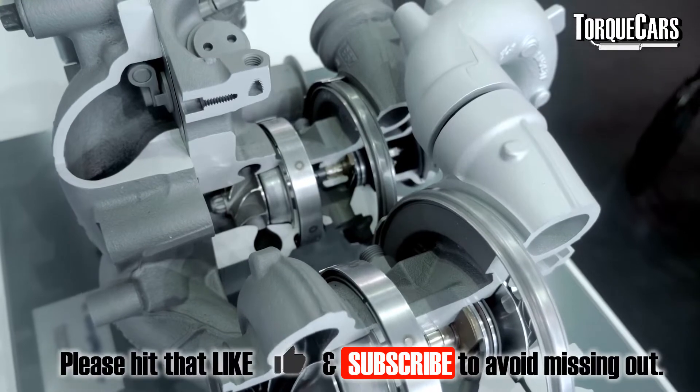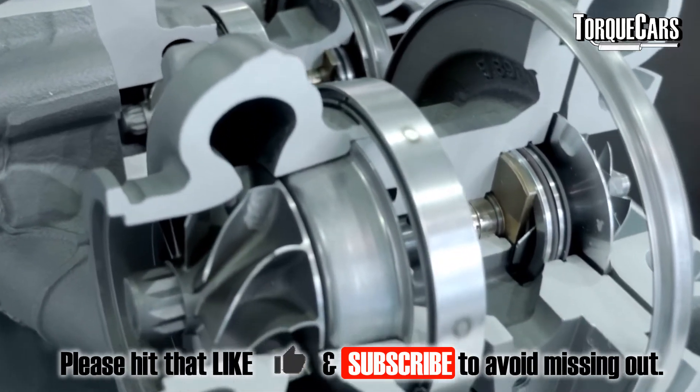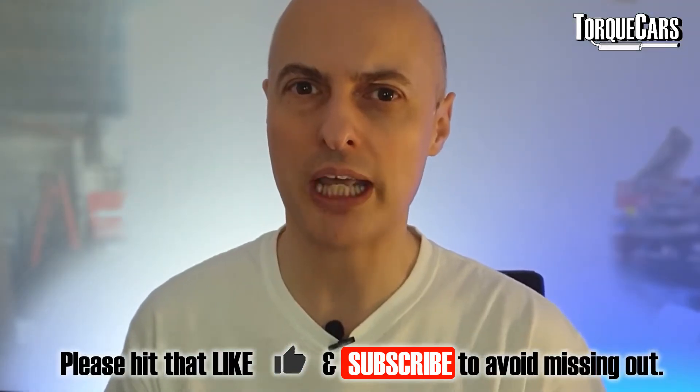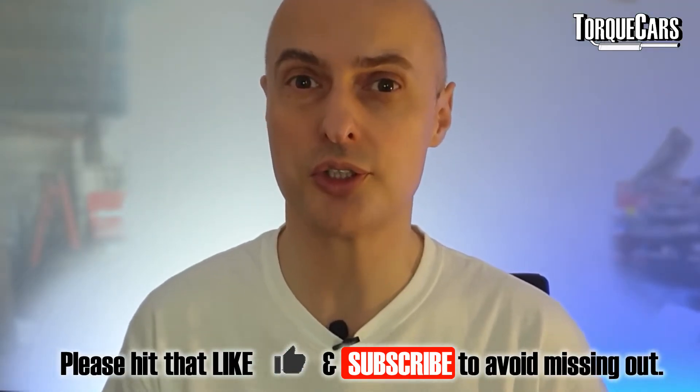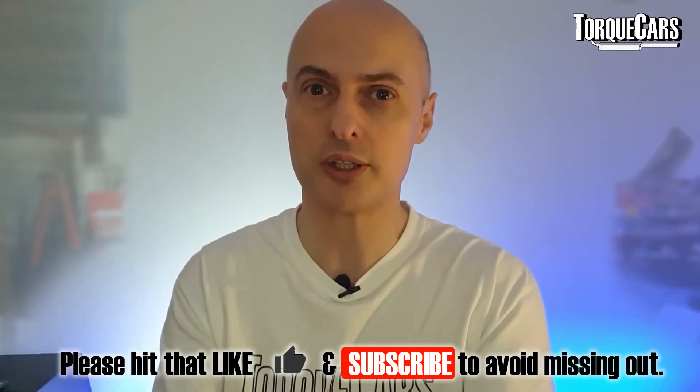We get asked a lot of questions so we're just going to do some quick-fire sessions answering very specific questions. We're not going to go into great depth but our aim is to give an overview of the subject. So what is a turbocharger? A turbocharger is a device used for compressing the air that goes into an engine. If you can get more air into the engine it's carrying more oxygen, and when you've got more oxygen you can burn more fuel, and that equates to more power.